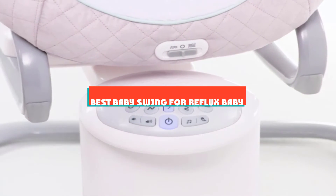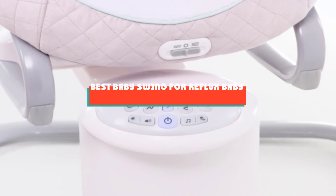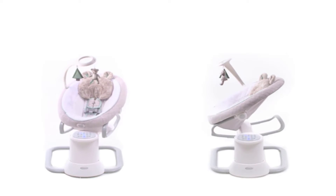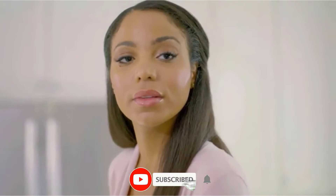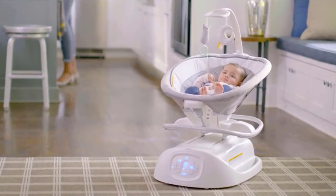If you're looking for the best baby swing for reflux, here's a list you must see. We made this list based on our personal preference and sorted it based on their features, prices, quality, durability, and reputation of the manufacturers and customer feedback. We've also included options for every type of customer. So let's get started.